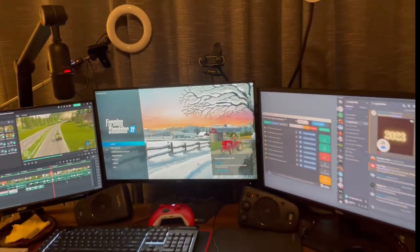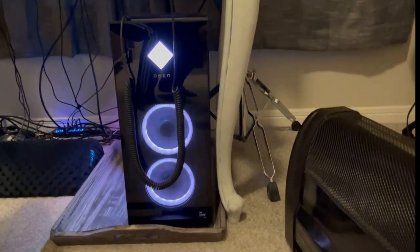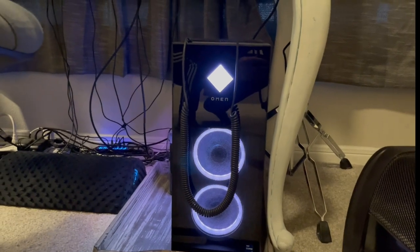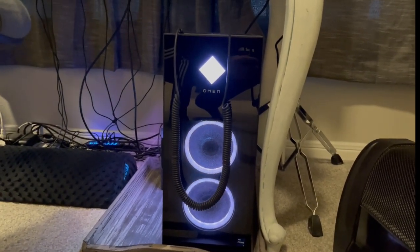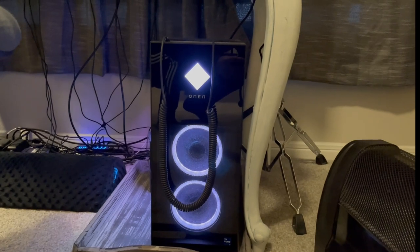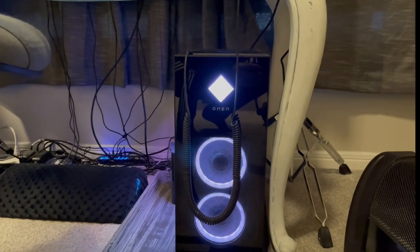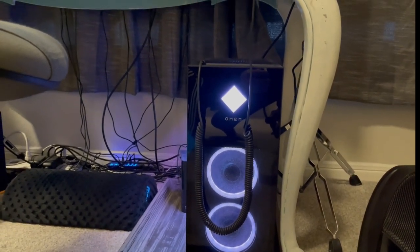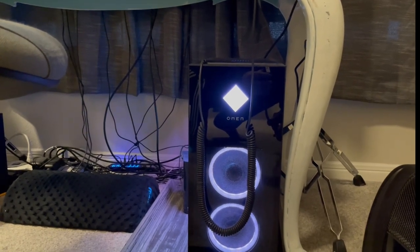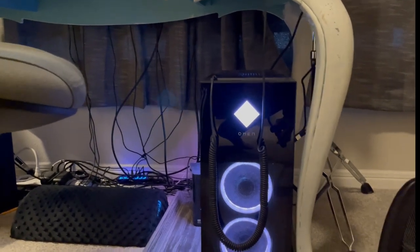To get a little more into the hardware, my PC is down here. It is just an off-the-shelf Hewlett-Packard Omen 40L gaming PC. It's an i7 12-core, 3.6 gigahertz processor with an NVIDIA GeForce RTX 3060 Ti graphics card. One terabyte of high-speed SSD storage — that's where I do all my game capture and run my games from.